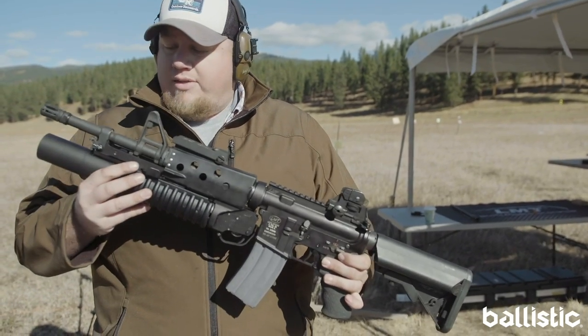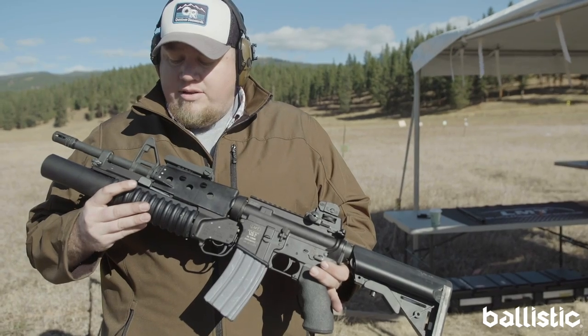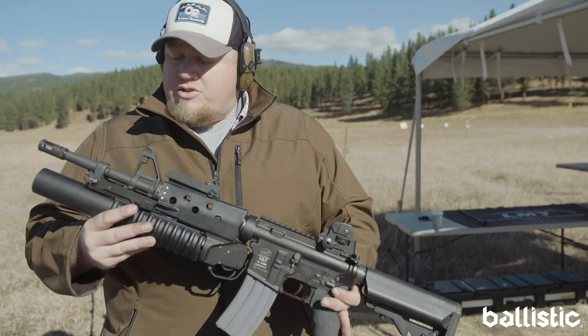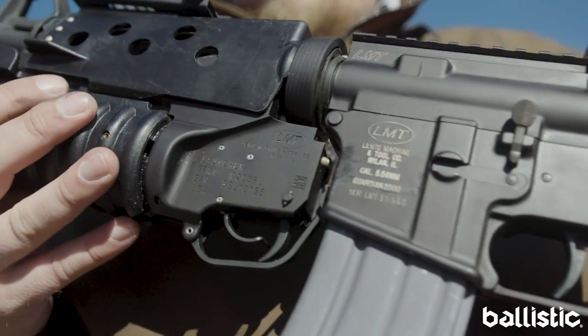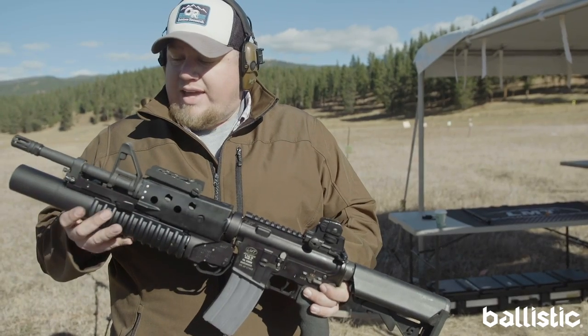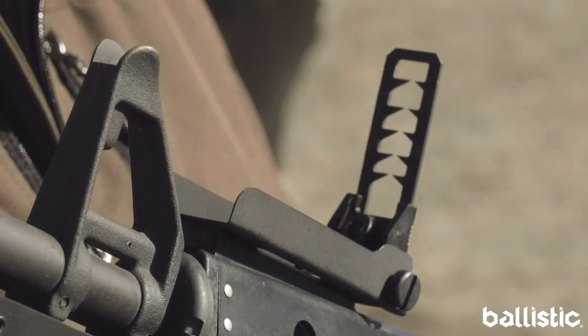The 37mm that we brought out for them is going to be a direct copy of the Department of Defense 40mm M203 launcher. This will be adapted for both M4 and M16 type AR15s. You can get the kits for the heat shield, the sight, and the mounting setup all from Brownells.